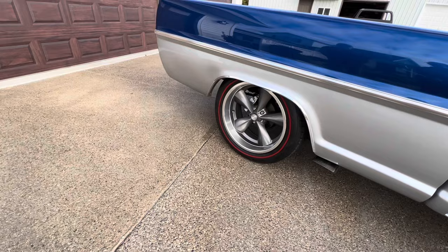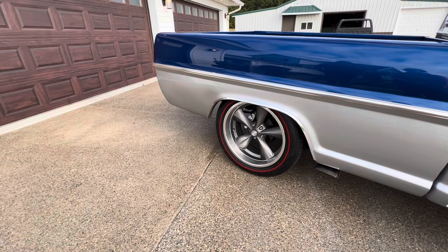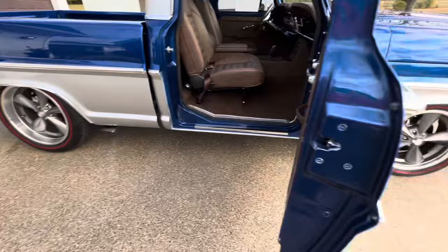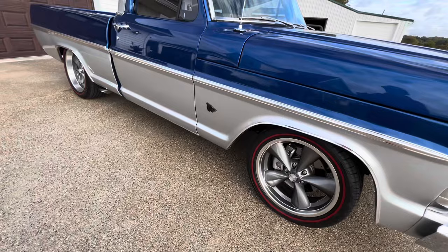Tell us about the tires and wheels. The wheels are American Racing — 18-inch on the front and 20-inch on the rear. The tires are standard tires, but I added red-line aftermarket kits to them, so those red lines were put on after the fact.